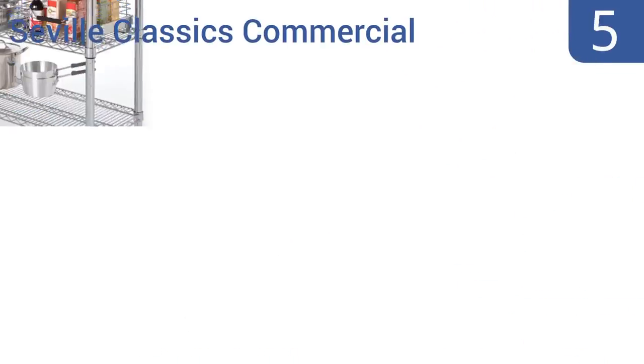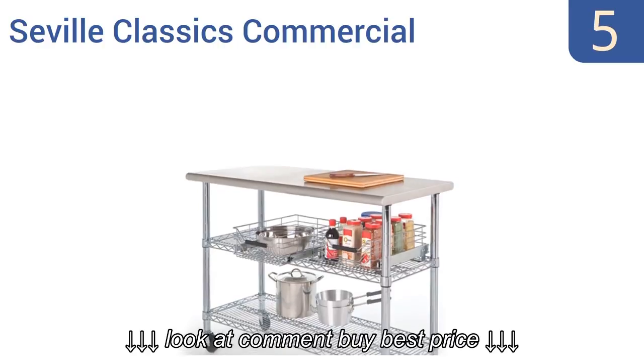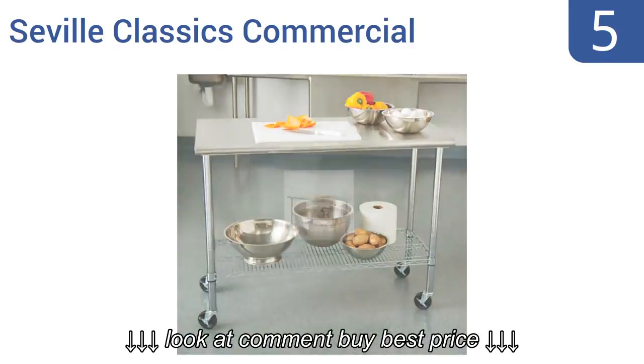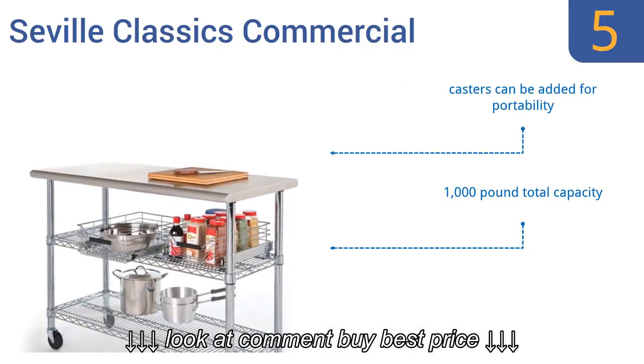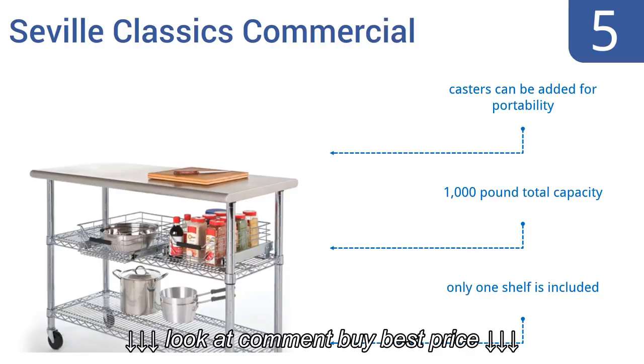Halfway up our list at number five, the Seville Classics Commercial features a brushed stainless steel work surface with bullnose rounded edges. The ventilated wire bottom shelf can be adjusted by one-inch height intervals and it has leveling feet to hold the table steady. Casters can be added for portability and it has a 1,000 pound total capacity, but only one shelf is included.